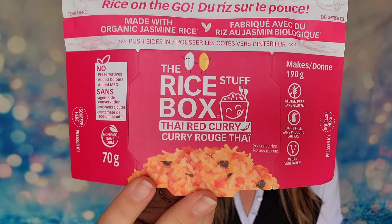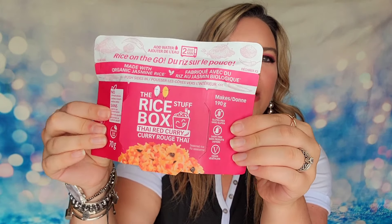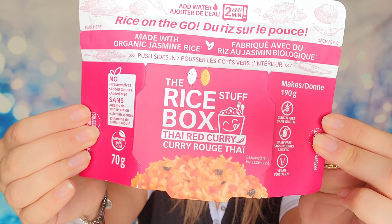Our next product is rice on the go. It's in a unique packaging — I think you cook it directly in it. It's called the rice box and it's flavored with Thai red curry. You tear the top off, squeeze the sides in to make your box, then add the seasoning and water inside, cook it for one to two minutes in the microwave, and then let it sit for five minutes. Or if you don't want to use a microwave, you can pour boiling water in from the stove as well.